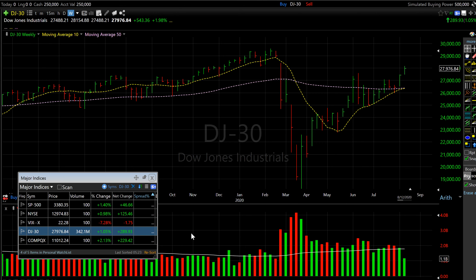You guys are looking at the weekly setting for Dow Jones. I like the weekly chart because it reduces a lot of daily noise, so you can see the short-term trend clearly in the weekly settings. The two indicators that I follow are the 10-week moving average and the 50-week moving average.